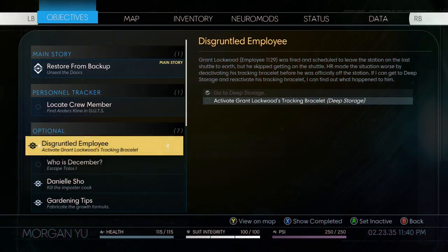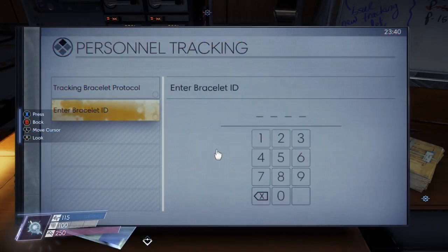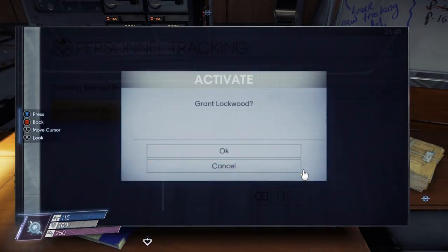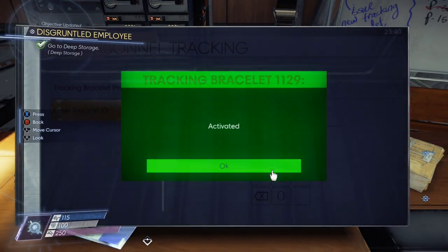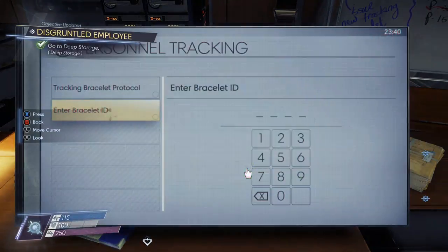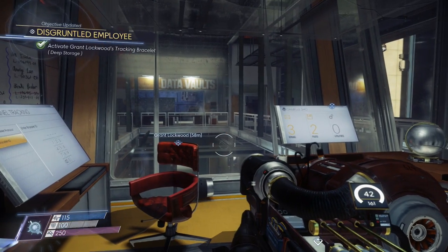If we look, in order to activate Grant Lockwood's tracking bracelet, we need to enter the code 1129. So go to 'Enter Bracelet ID' and put in 1-1-2-9 and activate that. It should then update the optional quest right here — Disgruntled Employee. Now all we need to do is go ahead and locate him.